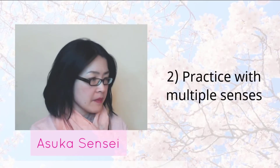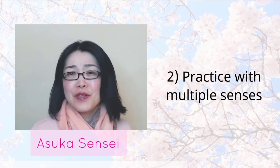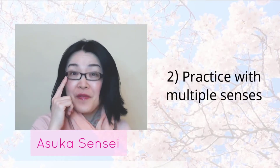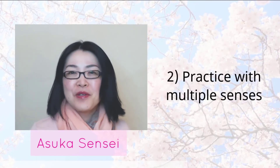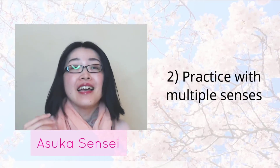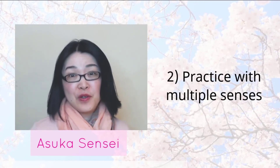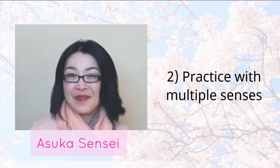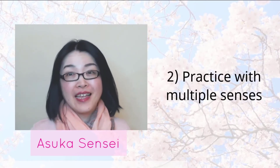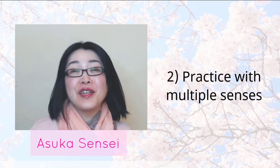Number two: practice with multiple senses. Many learners just stare at the word list. It's not practical because you use only one sense — vision. If you use multiple senses, your brain is stimulated more and it's much easier for you to remember these words. Read the words out loud, listen to the words, and write them down in your notebook.